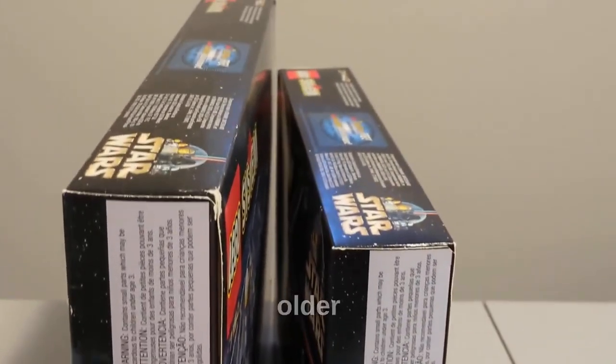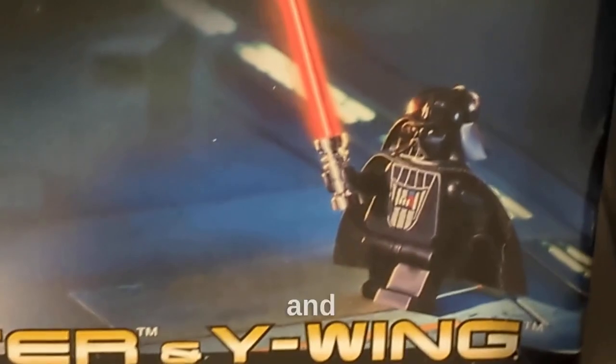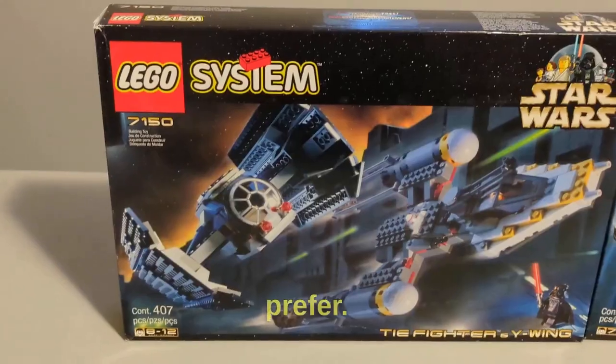I guess it just kind of looked weird for older people who collected LEGOs, but I think it's pretty interesting and funny. To conclude, I think the TIE Fighter and Y-Wing is better than the X-Wing Fighter in terms of how it's built and the minifigures, but honestly it really comes down to which ship you prefer.